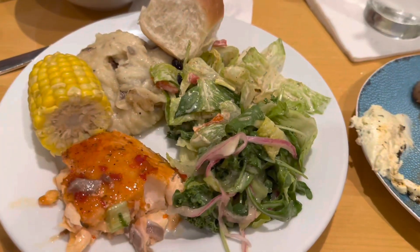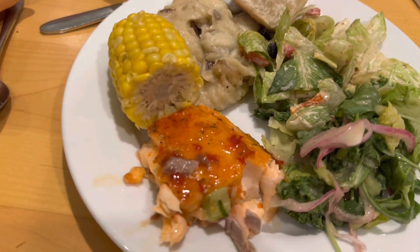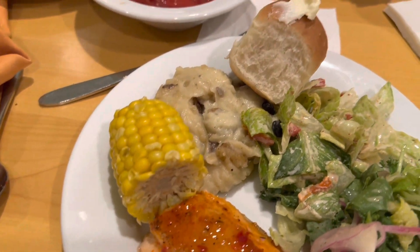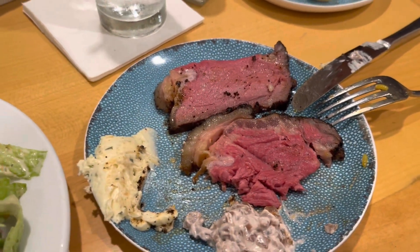I am going back up for more. I got some more things — a couple different salads, more of the salmon, that was really good, mashed potatoes, corn, bread. I also got some of the beef and it looks amazing.